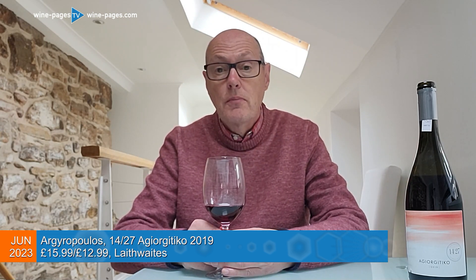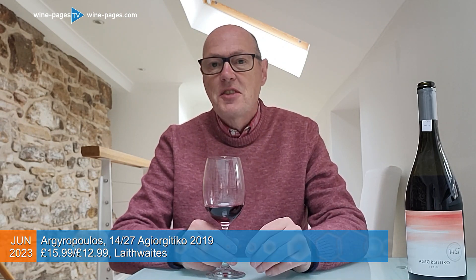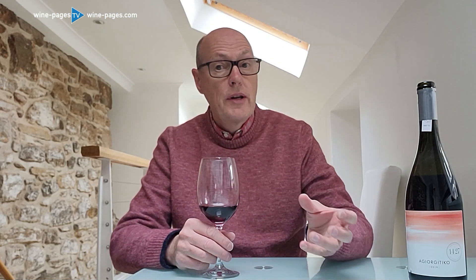It comes from the Peloponnese. The name, the 1427, is apparently based on an ancient Greek tradition of inviting either 14 or 27 people to form a kind of committee to discuss important issues.